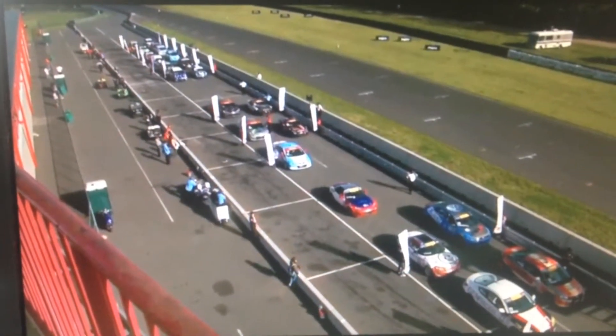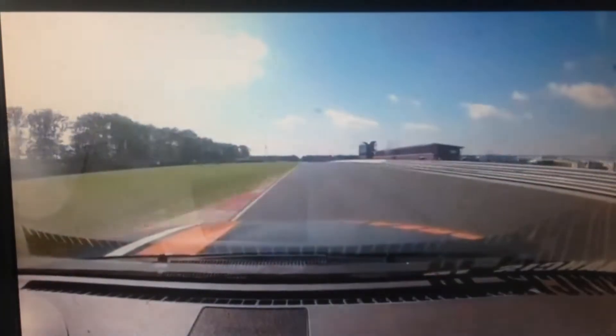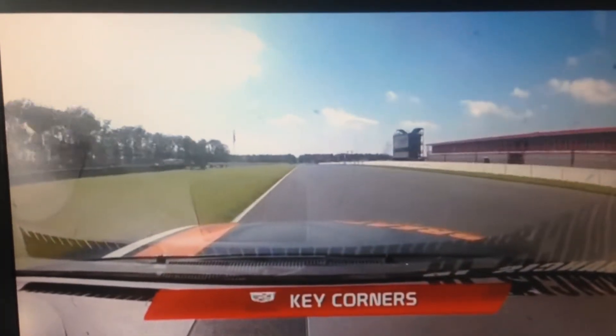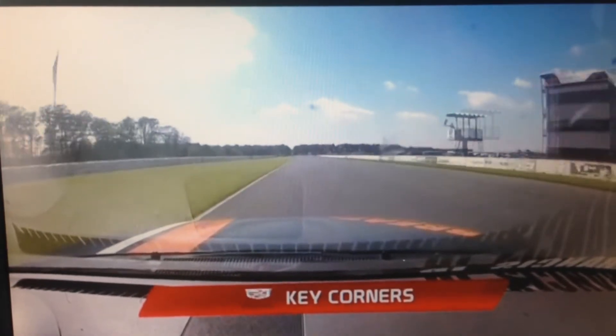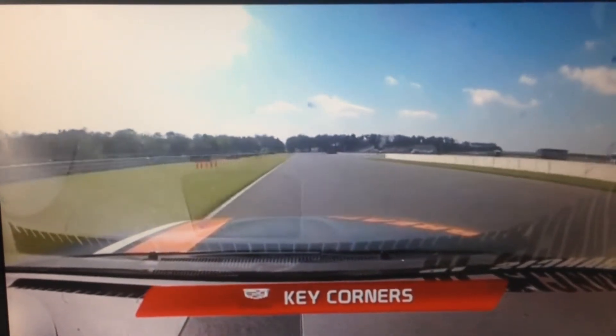First we want to take a look at the track with Jeff Lepper and the Cadillac Key Corners. On board, coming down the front stretch for our Cadillac Key Corners with Ernie Francis Jr. and his Bethesda Performance MX-5, coming down into our Motul braking zone at turn number one.